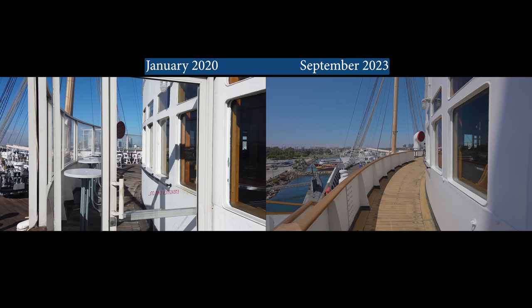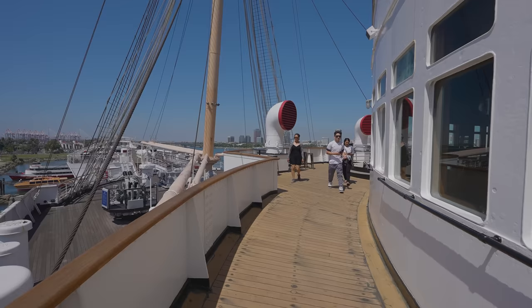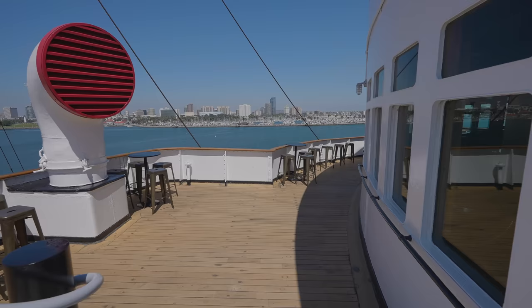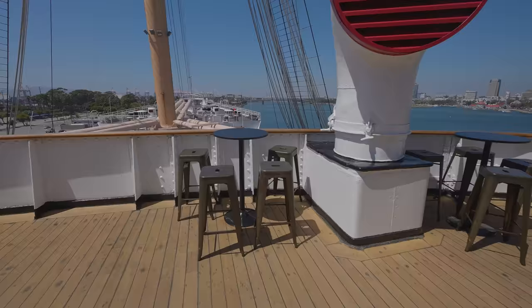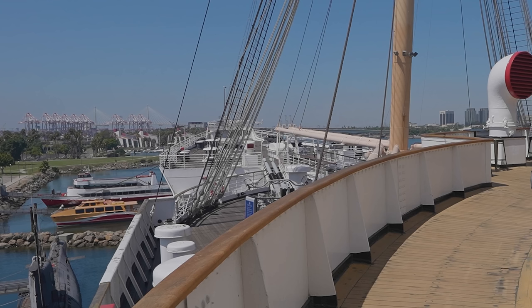The forward outdoor promenade, which wraps around the observation bar, has been restored to its original look. The teak decks in this area are original to the ship and have received some TLC. The unsightly plexiglass windbreakers are not returning; in their place, new teak handrails have been installed. However, Evolution Hospitality needs to apply a different type of weather sealant to the wood — the handrails have only been on for a few weeks and are already turning gray when they should remain brown.